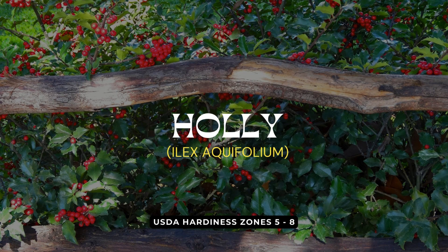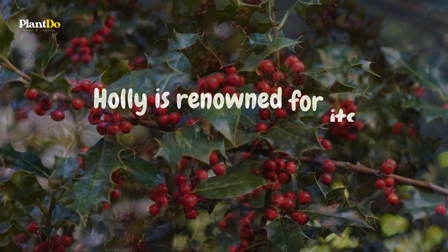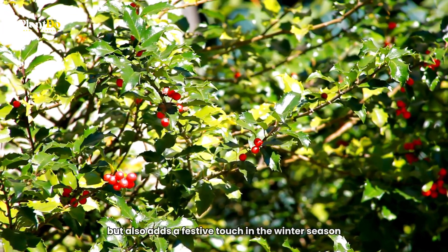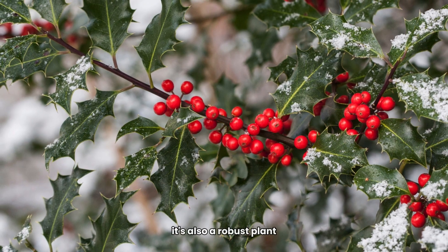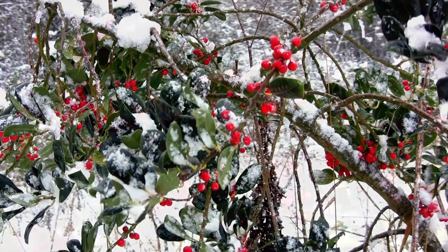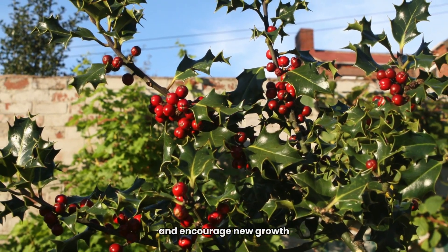At number 5, we have Holly, an excellent choice for those seeking year-round foliage and a touch of classic charm. Holly is renowned for its glossy, spiky leaves and bright red berries. This evergreen not only provides a dense, green barrier throughout the year, but also adds a festive touch in the winter season. Holly is more than just visually appealing — it's also a robust plant capable of withstanding varied climates. Its dense foliage makes it an excellent choice for privacy and wind protection. When planting Holly, choose a location with full to partial sun and well-drained soil. They're low-maintenance but do appreciate occasional pruning to shape and encourage new growth.